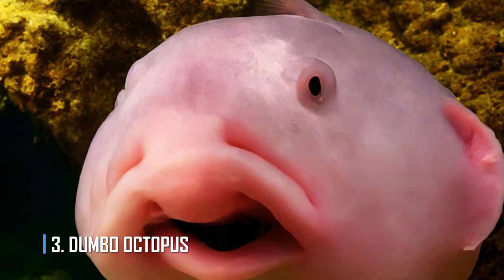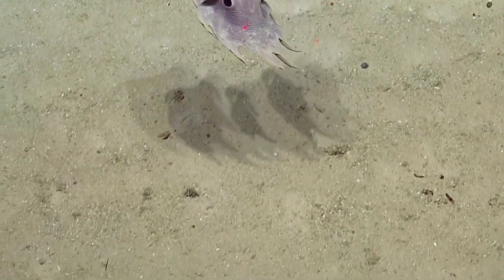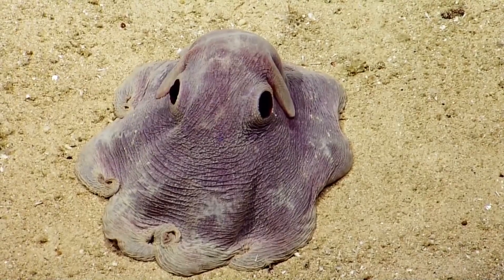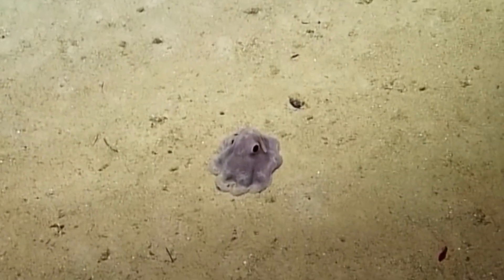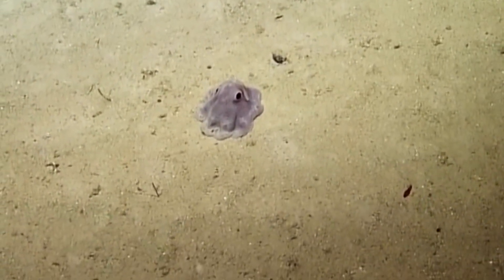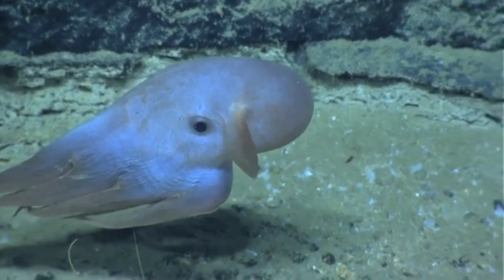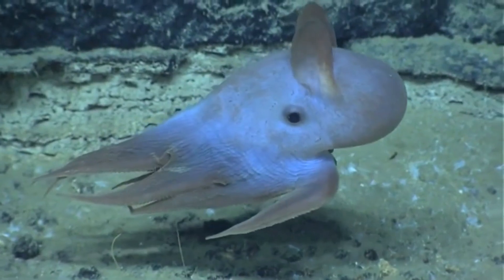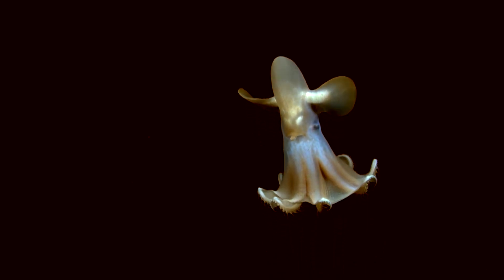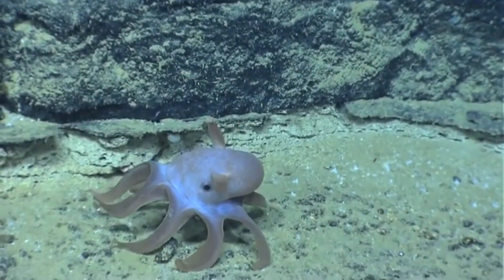Number 3: Dumbo Octopus. The Dumbo Octopus is downright adorable. The name refers to a whole genus of deep-sea octopuses named for the Disney protagonist, due to their fins that resemble elephant ears. They're part of a group called Umbrella Octopuses, because they have webs of skin that look like umbrellas when their tentacles spread apart. These cute critters, which come in a range of colors, live deep in the open ocean worldwide at depths of at least 13,000 feet. They're naturally rare, so they've evolved mating strategies to reproduce whenever they find a mate, including females constantly carrying eggs in all stages of development.